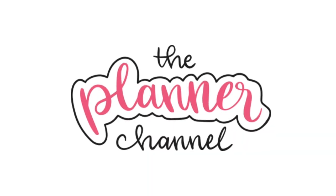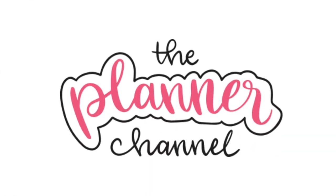Hello, I'm Katie. Welcome to the Planner Channel. Subscribe to watch new videos every week about creative planning and productivity. Let's get started.